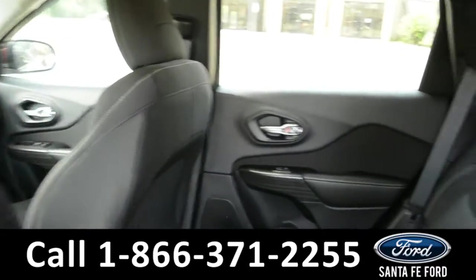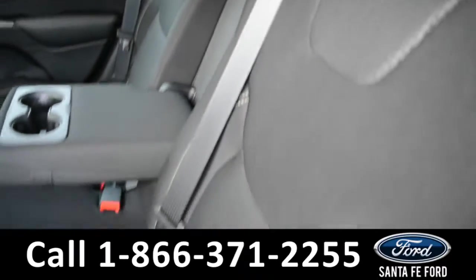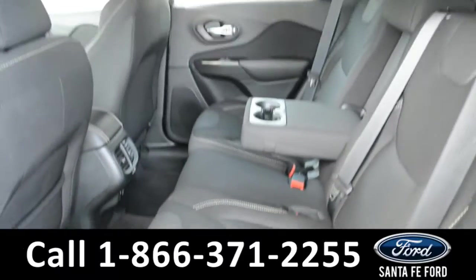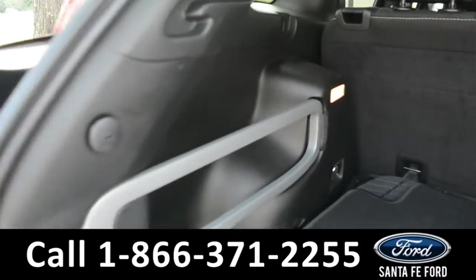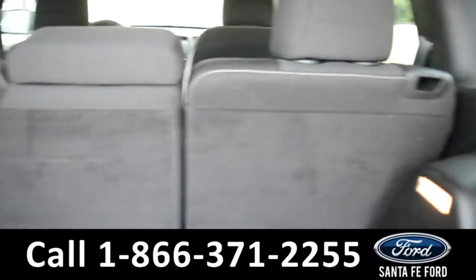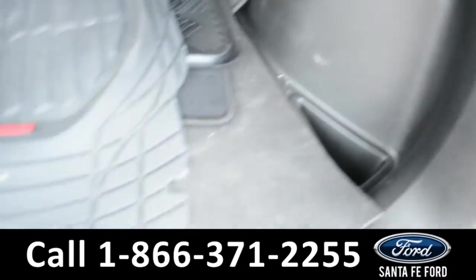Here's a look into the back row. These seats can fold down for additional storage space. Here's a look into the cargo space, where there are storage compartments on the side panels as well as under the floorboard.